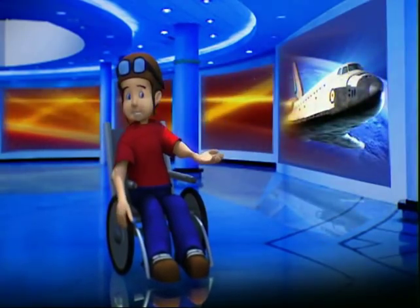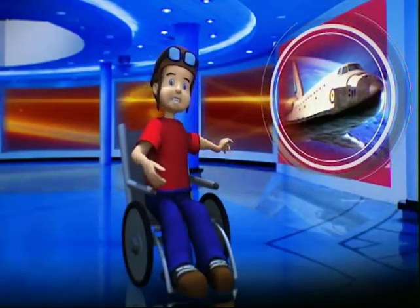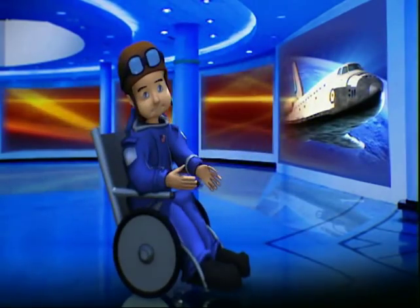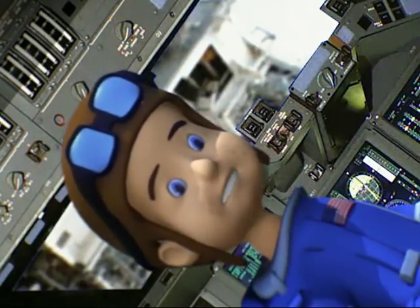How can we get there? You're right! Our space shuttle will take us there. But first, in order to protect ourselves, we must put on our astronaut suit and helmet. Make sure you're buckled in.